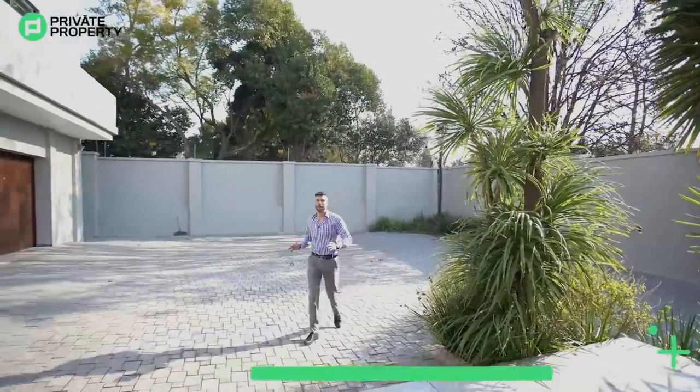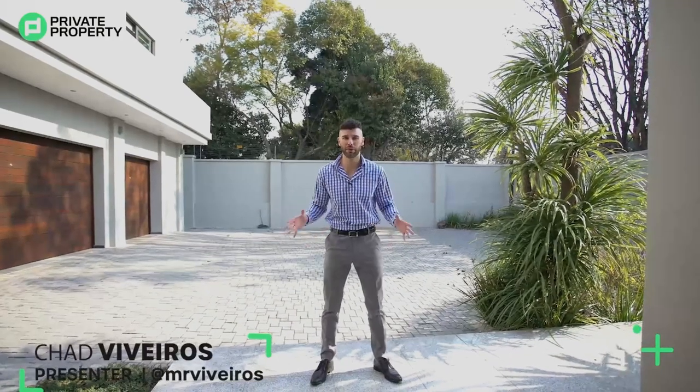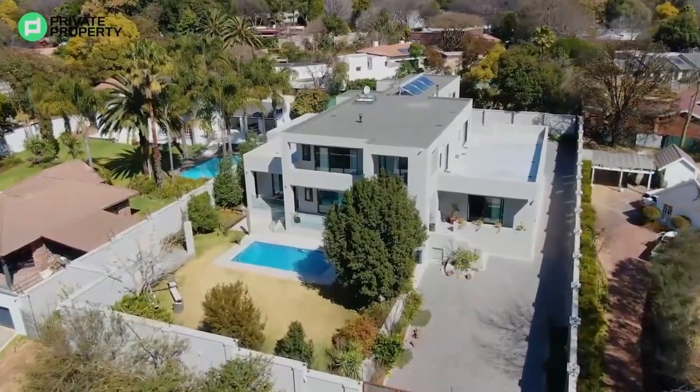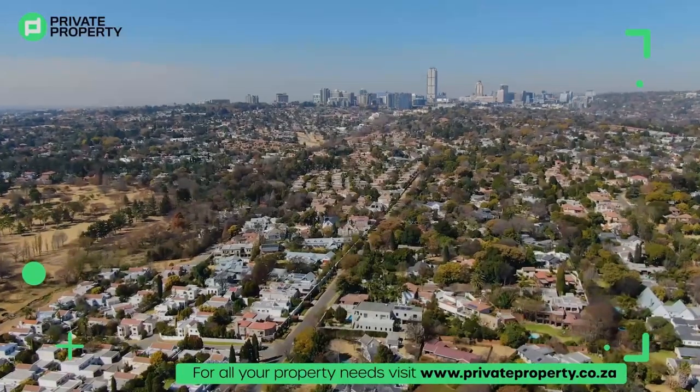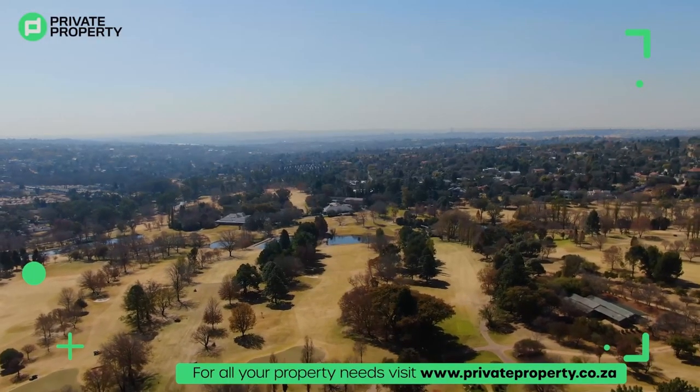Hello and welcome to another episode of the Private Property Home Shopper Show. My name is Chad Rivera and today we have got something massive for you: an 8-bedroom, 8-bathroom, 18 million rand home in the center of River Club, one of Sandton's most affluent areas right next to River Club Golf Course — exactly where apparently our president plays.